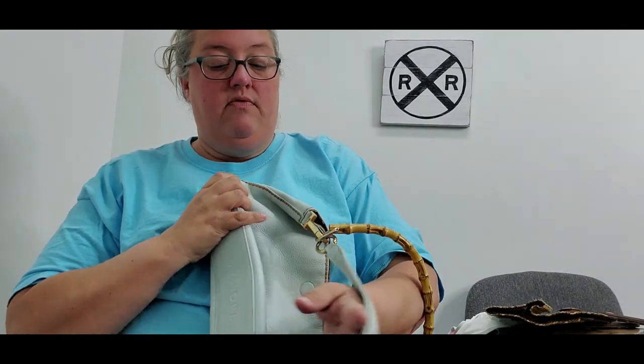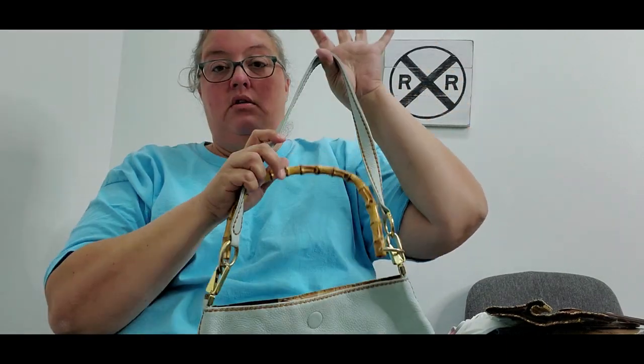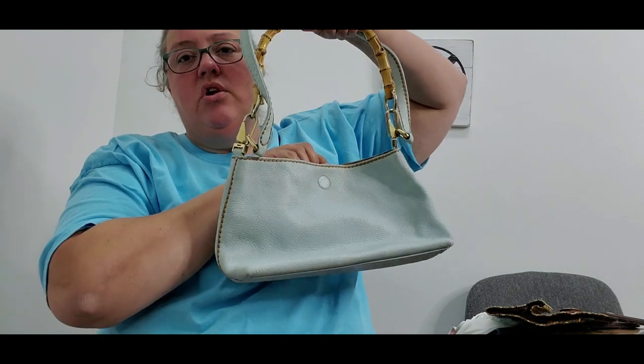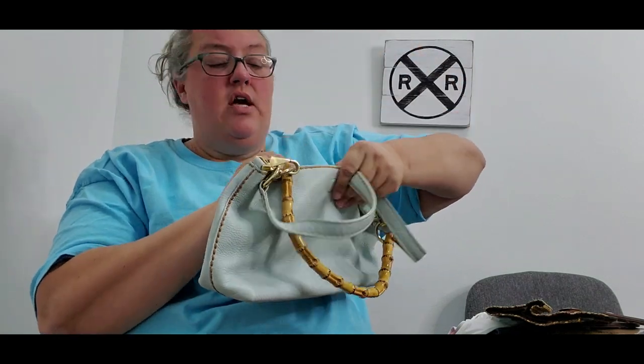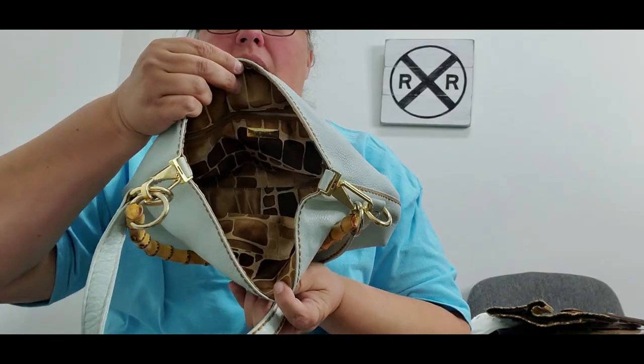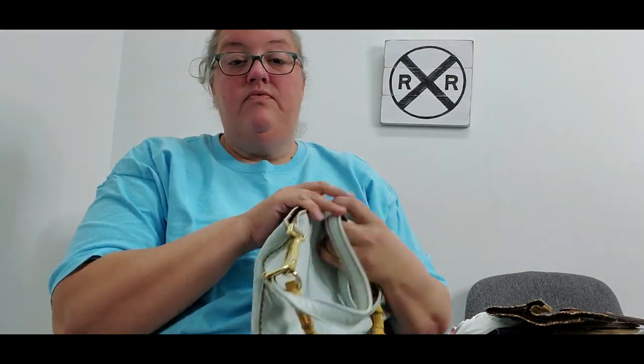Now onto the purses. This first one I thought was really cute with the bamboo handle, and it also had a leather strap. It is Planeo Vizano. I listed it starting at $42, got an offer yesterday for $35, and accepted it — so it's going to its new home today. It's got a cute almost animal-style block print on the inside. The cost on it was $1.25, so $1.25 into $35 — I'll take that every day of the week.